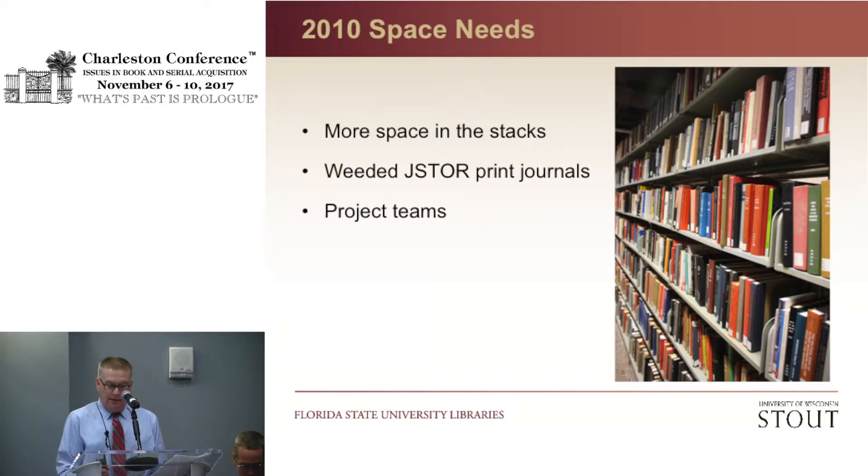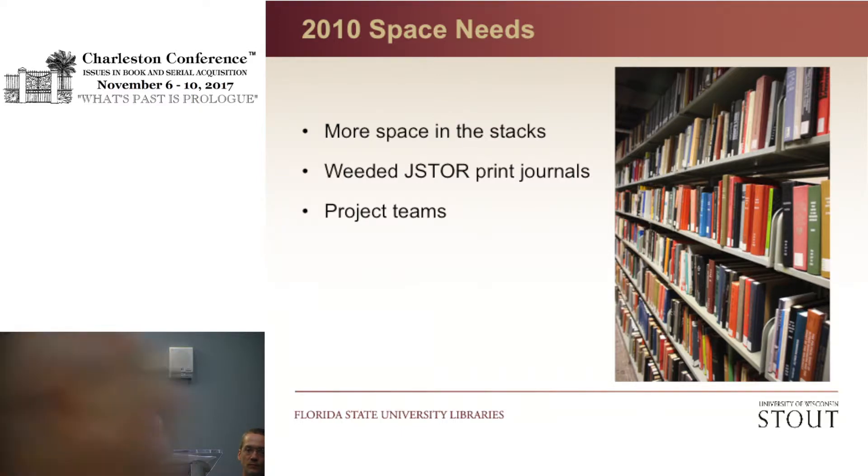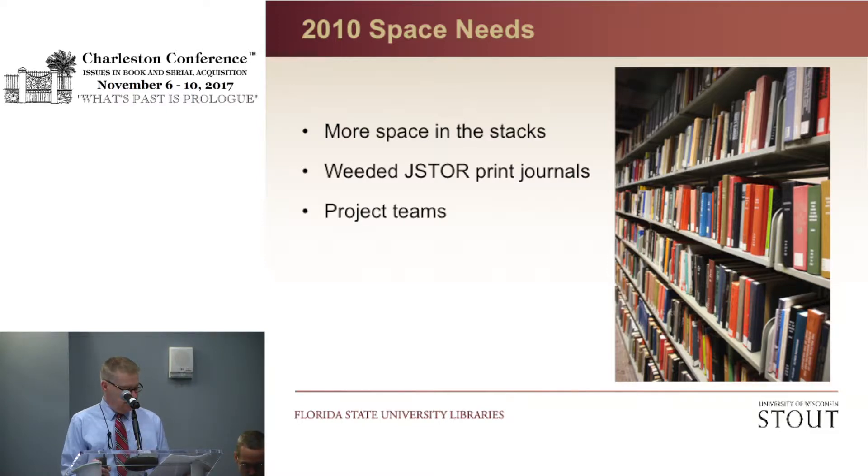In the spring of 2009, in order to free up more space in our stacks, we started to withdraw print duplicates from the JSTOR collections we owned at the time. This included our main library, Strozier, our science library, Dirac, and our storage facilities. We had a total of 11 collections for a total of 13,368 titles. We were able to withdraw 758 print titles, and we gained in the process 610 online titles.